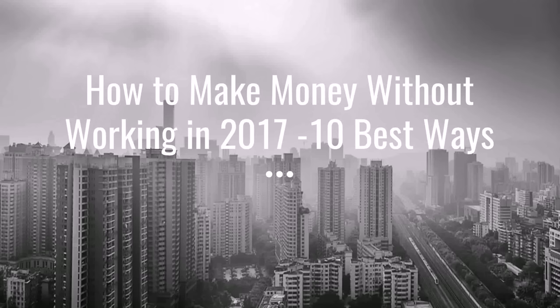Hey guys, Justin Bryant here from selfmadesuccess.com. In this video I'm going to show you how to make money without working in 2017 — the 10 best ways to do it. If you want to make an extra side income these are all going to work very well for you. If you want to make a full-time income without working at all it's going to be tougher, because most of these are built for making extra money on the side — a few hundred dollars, maybe a thousand dollars a month or so — but there are a few in here that could be done full-time.